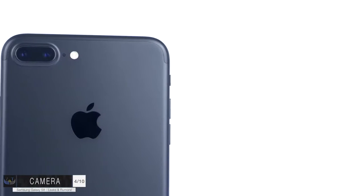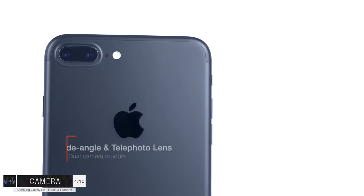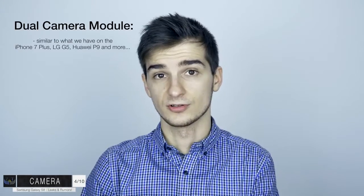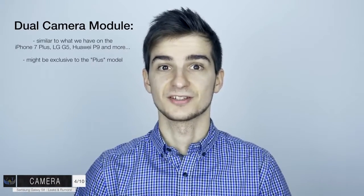In terms of the camera, the main feature is going to be a dual camera module, just like on the iPhone 7 Plus, the Huawei P9, or the LG G5. I'm not entirely sure if this is going to be an exclusive feature to the S8 Plus - just like the iPhone 7 Plus - or if it will be on both the S8 and S8 Plus. However, the dual camera module is going to come with some pretty nice features.